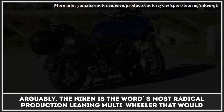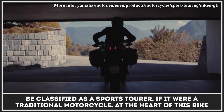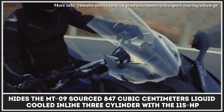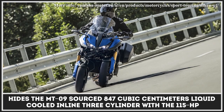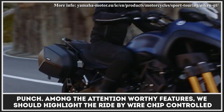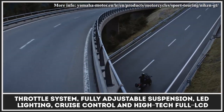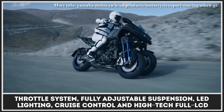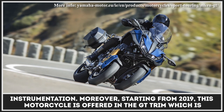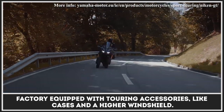The Niken GT is the most radical production-leaning multi-wheeler that would be classified as a sports tourer if it were a traditional motorcycle. At the heart of this bike hides the MT-09 sourced 847 cubic centimeter liquid-cooled inline three-cylinder with 115 horsepower. Among the attention-worthy features, we should highlight the ride-by-wire chip-controlled throttle system, fully adjustable suspension, LED lighting, cruise control, and high-tech full LCD instrumentation. Starting from 2019, this motorcycle is offered in the GT trim, which is factory-equipped with touring accessories like cases and a higher windshield.